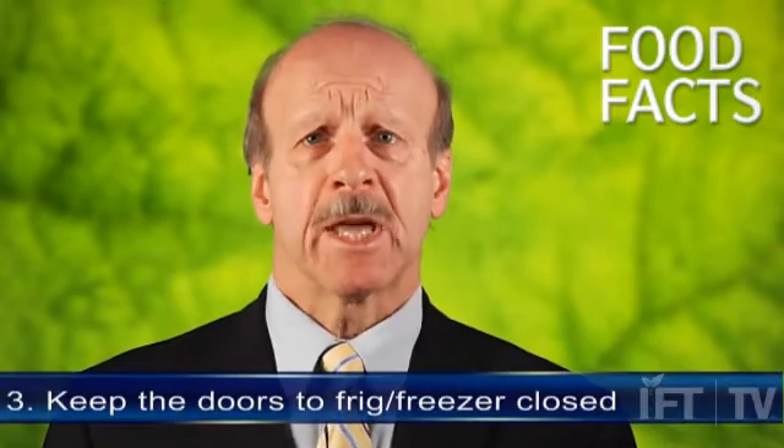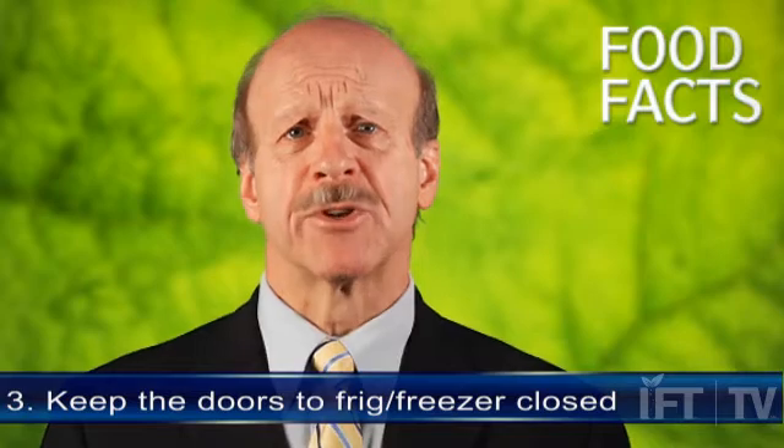Point number three, keep the doors to your refrigerator and freezer closed as much as possible. I know this is difficult to do, but your refrigerator should maintain its cold temperature for about four hours without power. A full freezer will hold its temperature for about 48 hours, but only 24 hours if it's half full. So again, a full freezer is the way to go.